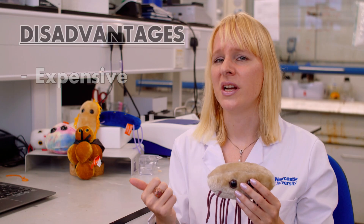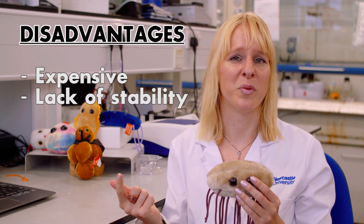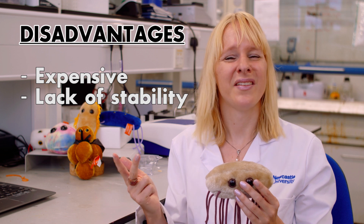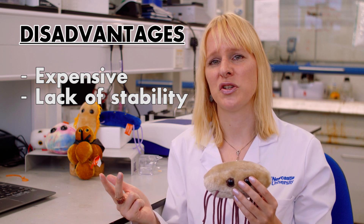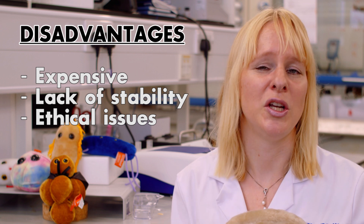However, there are some disadvantages with that. They are very expensive. They're not very stable because they're used to working within your body, so that means in a very specific temperature. And then there's one really big disadvantage — that we don't use humans to produce these antibodies. We actually use animals.